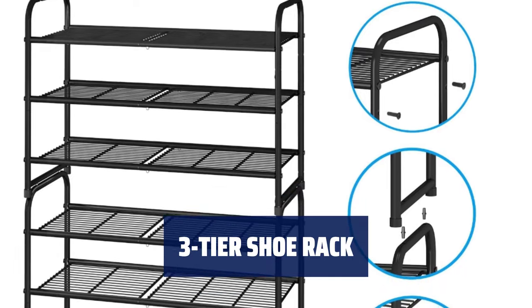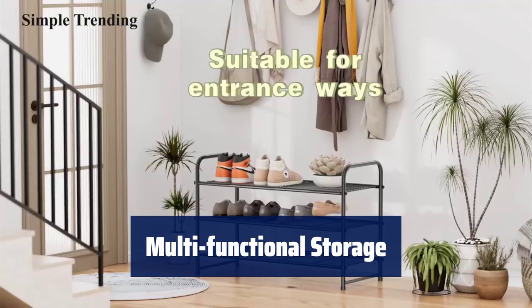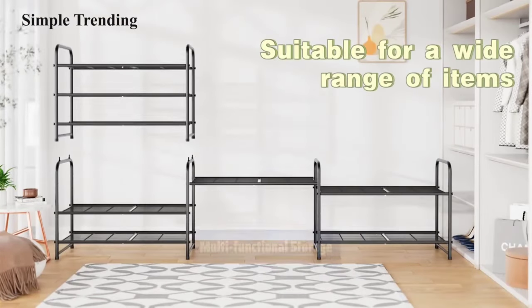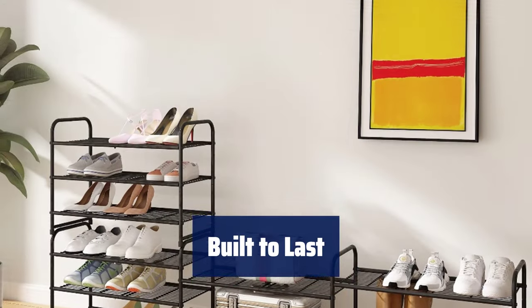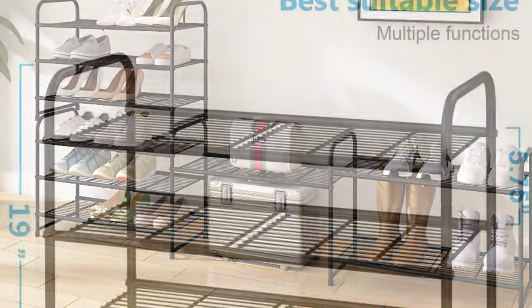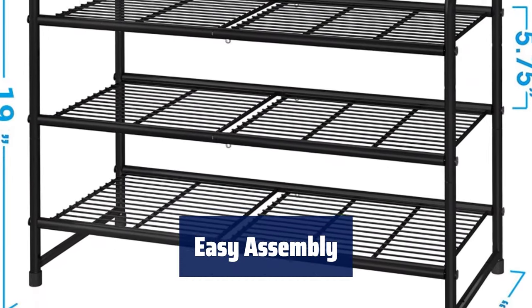Number 5. Keep your boots, high heels, and slippers in order with this versatile shoe rack. Use it in the kitchen for kitchenware, in the living room for sundries, or in the closet for clothes. Stack vertically for more space, or expand horizontally to fit your needs. Made of thickened metal tube with a corrosion-resistant finish for durability. Simple structure design for quick and easy setup. USPTO patent pending.